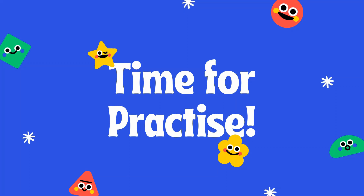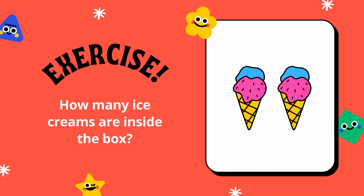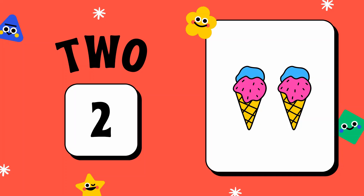Now it's time for practice. Exercise one: how many ice creams are inside the box? Your answer is two.